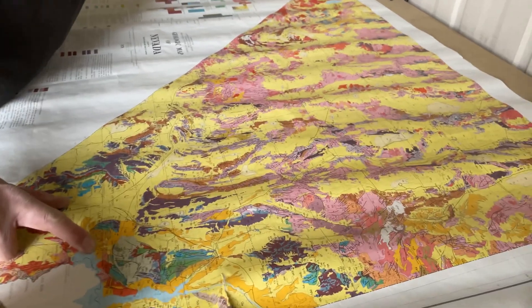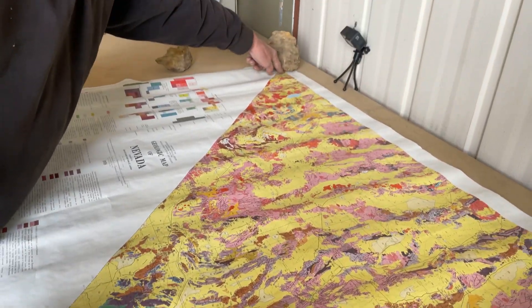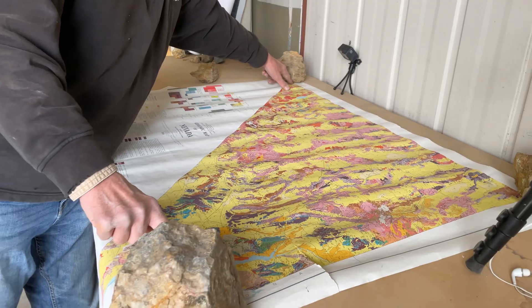So here we have a map. It's the southern half of the state of Nevada — can't show it all, it'd be a little too big, but just to give you an idea, Las Vegas is down here and we're up here near Reno, Nevada. This whole area represents about 300 to 400 miles.